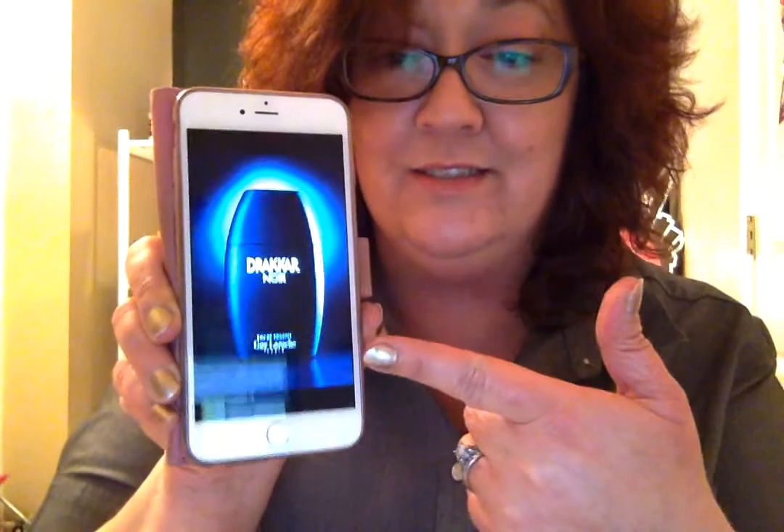If you are about my age, you probably remember this from your younger days — probably high school. Who remembers this? Your car? That's what it smells like.